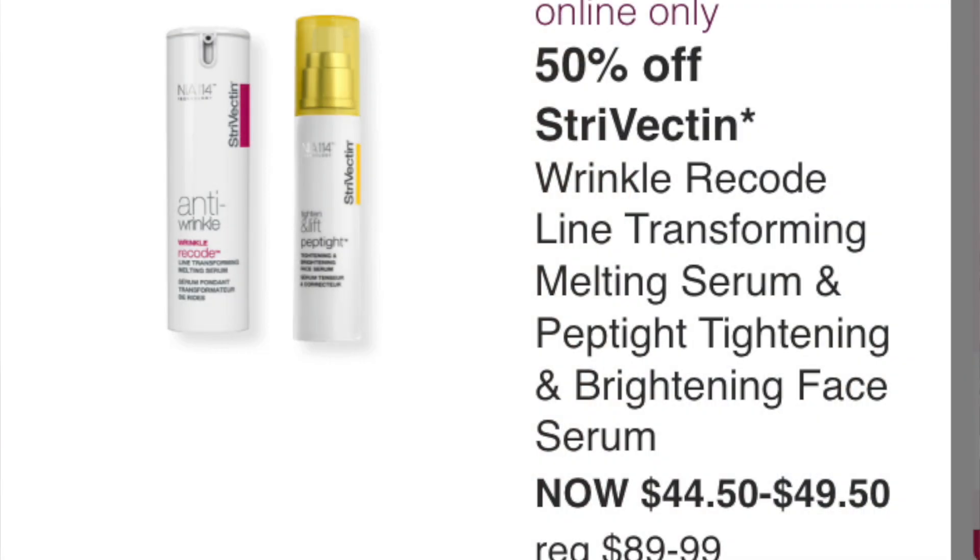Strivectin Wrinkle Recode Line Transforming Melting Serum and Peptite Tightening and Brightening Face Serum at $44.50 to $49.50. I've never tried either of these, but I've used other Strivectin products and really liked them — particularly the neck cream. If you're in the market for something like that, it's really good and worth the price.